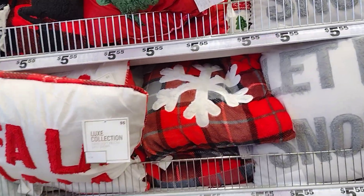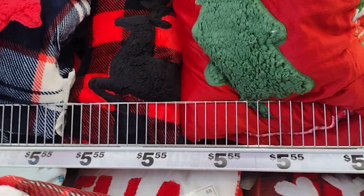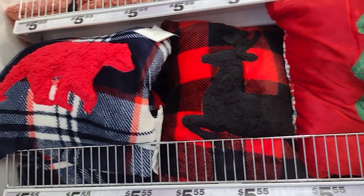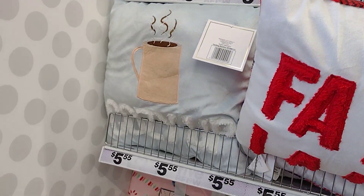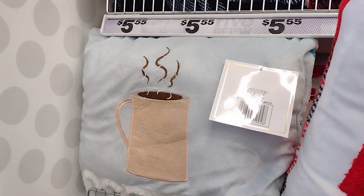Let it snow pillows — one with the snowflake, the tree. Oh look at the reindeer, I love that one! The bear, the coffee. 'Cozy up,' it says. Pretty.